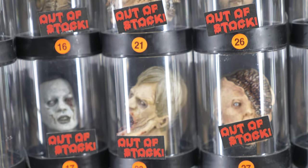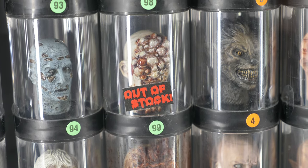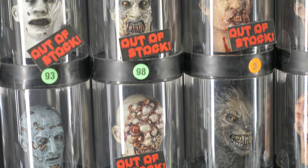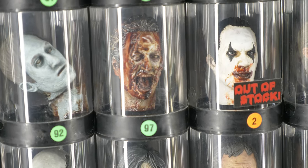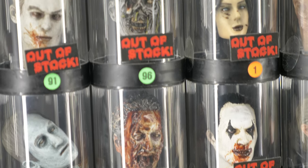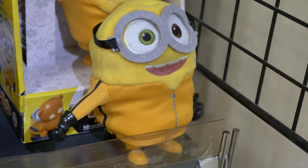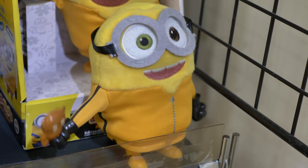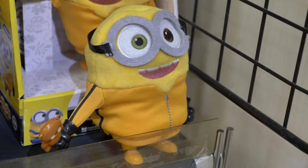One is just splattered guts and brains. On a good 80% of the heads is a sticker which reads "out of stock." A minion from Despicable Me occasionally twitches.